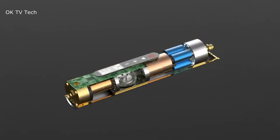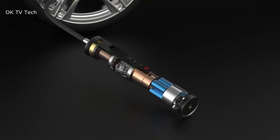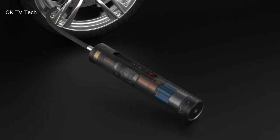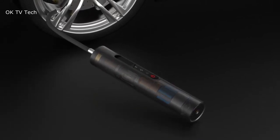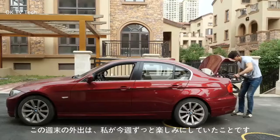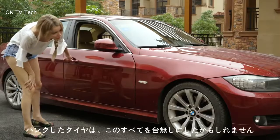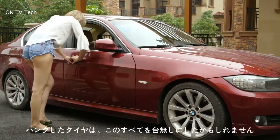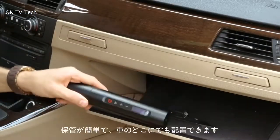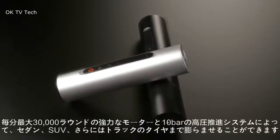Norseld Tire Inflator. Norseld touts its portable tire inflator as the smallest and lightest in the world, and at just under 9 inches tall and barely over 2 pounds, it's hard to argue. In case it ever dies on you, you can simply plug it into your cigarette lighter or USB port for direct power. Capable of inflating all kinds of tires, this will come in handy whether you're mountain biking or stuck on the side of the road with a flat. It features a metal structure with a service life longer than plastic products.